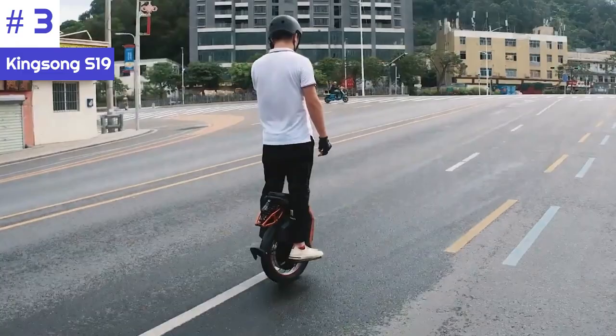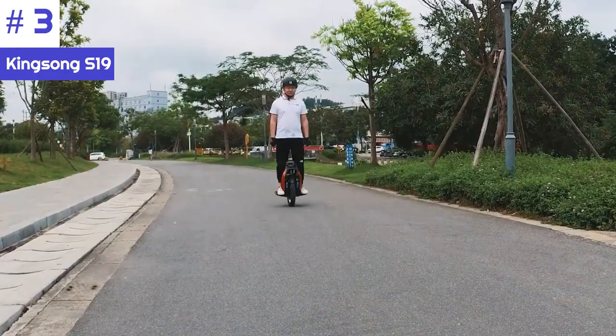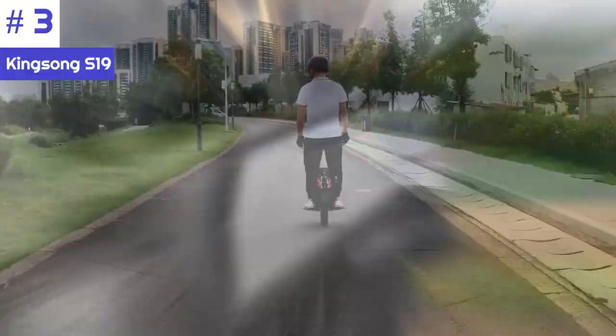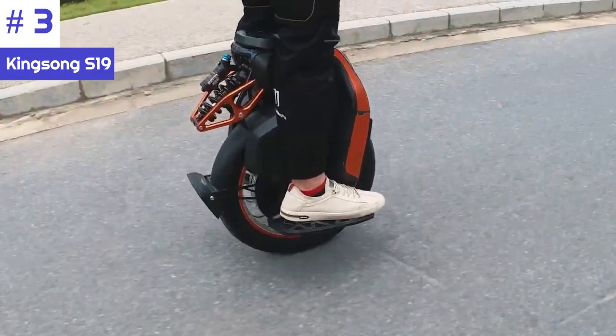Number 3: Kingsong S19. The Kingsong S19 is a top-tier electric unicycle that represents an evolution of the KS18, offering riders an outstanding experience with thrilling performance, comfort, and the freedom to explore the vast outdoors. It combines the best features of the Kingsong KS22 — such as spiked pedals, a fixed kickstand, and powerful adjustable headlights — while being lighter and slimmer.